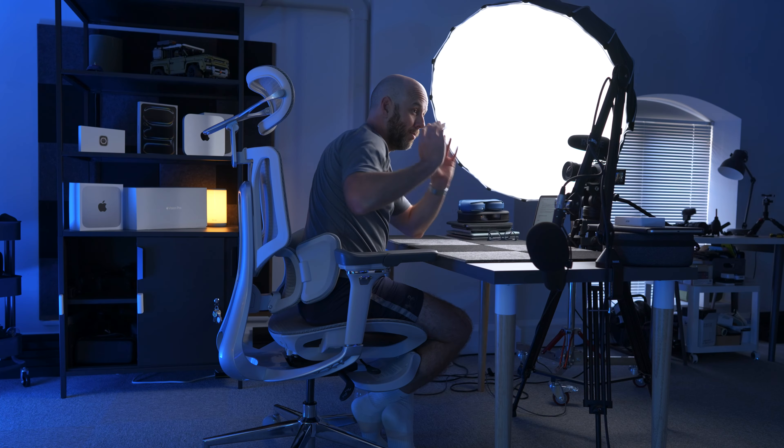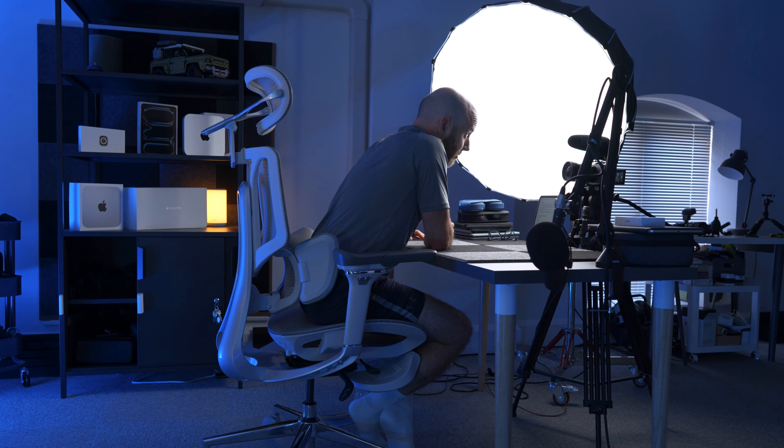Either way, investing in an ergonomic chair without overspending — because you really don't have to — is investing in your long-term health. Both the HBADA E3 and the Hinomi H1 Pro are fantastic choices; we've got both in the studio and they get used every single day, even if you'll occasionally still see me on that 10-year-old IKEA chair. If you fancy picking up the HBADA E3, just click the link in the description, and stick around for a link to another video I think you'll find very interesting.